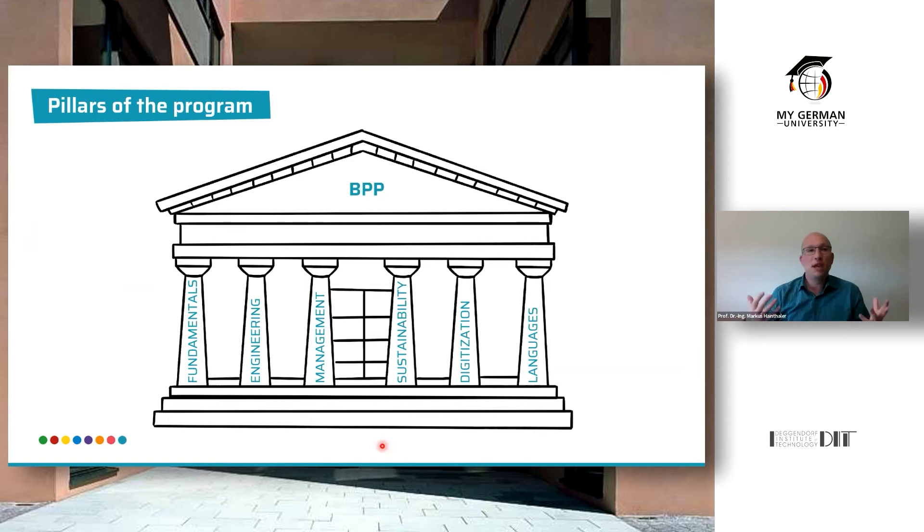The pillars of the program are: first, fundamentals — mathematics, physics, chemistry, informatics. Then the engineering part: how to design and construct building products. The management part: how to manage those building products from cradle to cradle, from resources all the way through to recycling. Then sustainability — the major goal, as introduced earlier. Then digitalization: how to digitalize the construction process using computers, drones, sensors, and measurements to monitor building properties. And finally, the language concept — the two different languages.